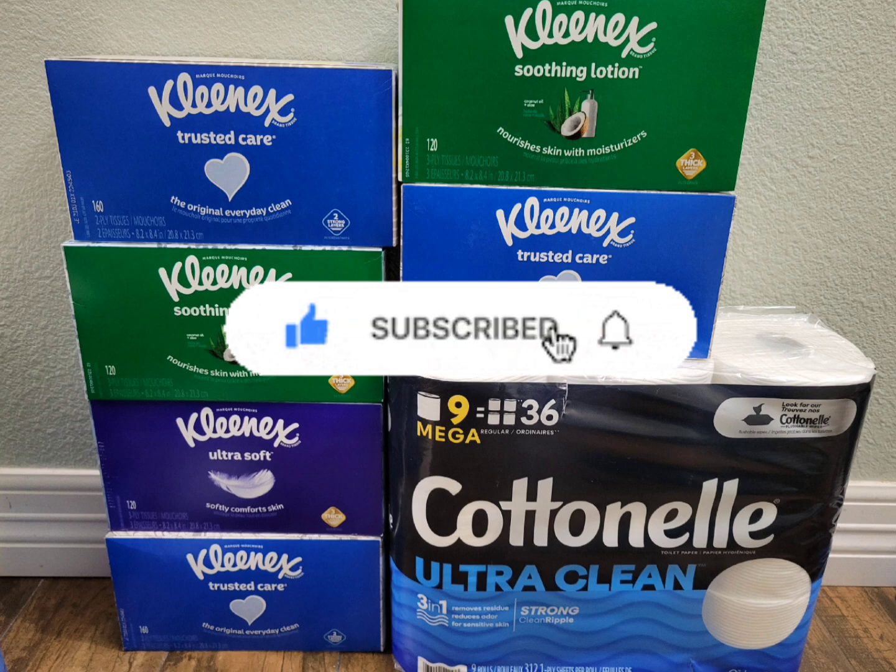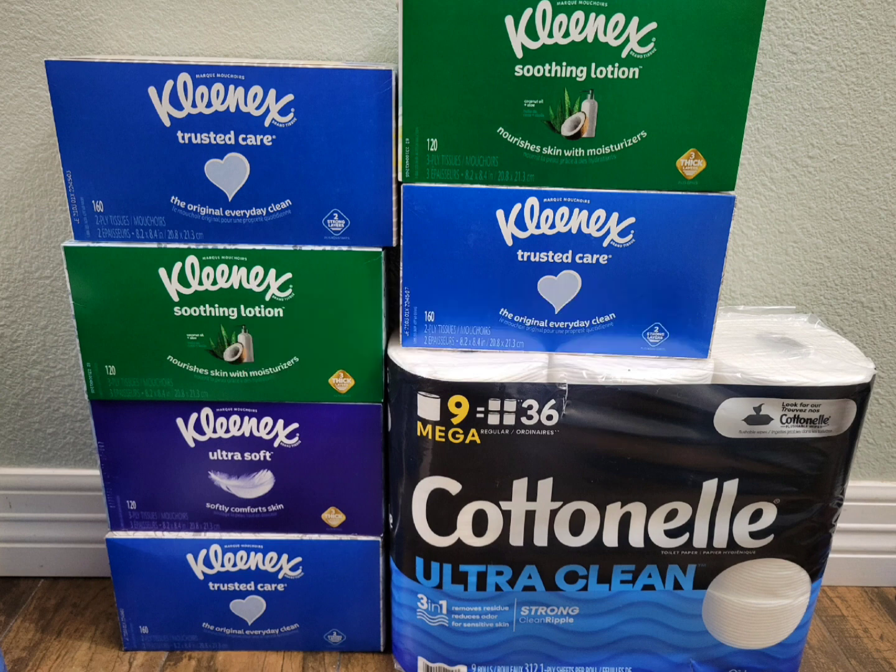After the coupon, I paid $20.49 and get back the $5 ExtraBucks. The final cost is $15.24 for seven items, or $2.21 each. It's not a bad deal, especially if you need them. If you have any purchase CRT like $6 off $30 or $8 off $40, definitely use it for this one to make it even cheaper.